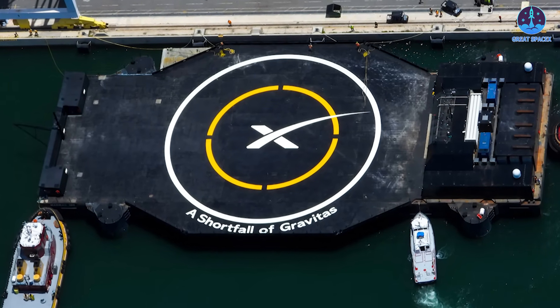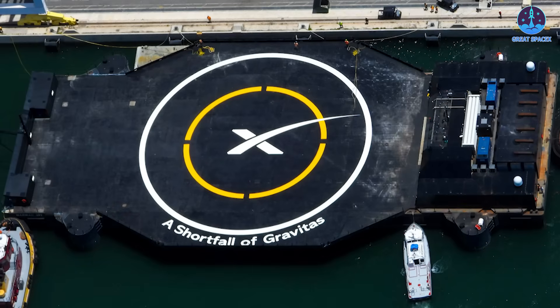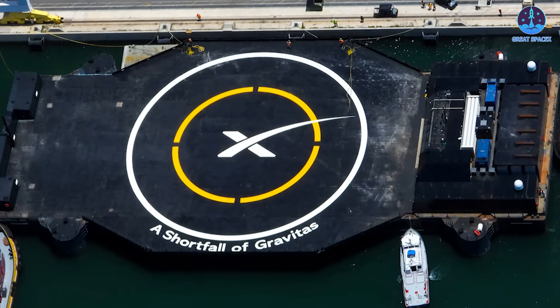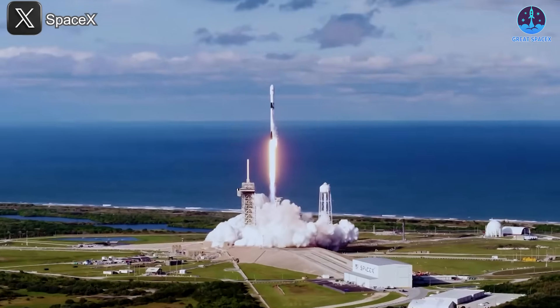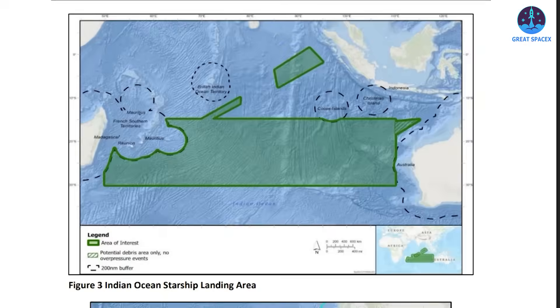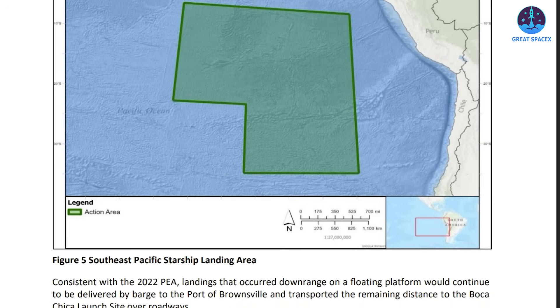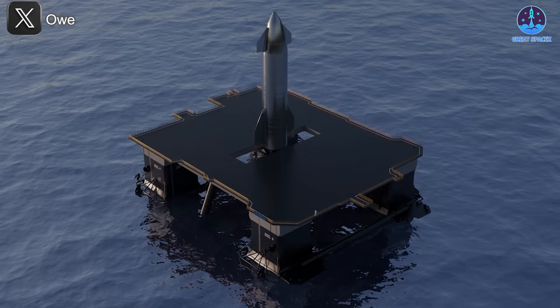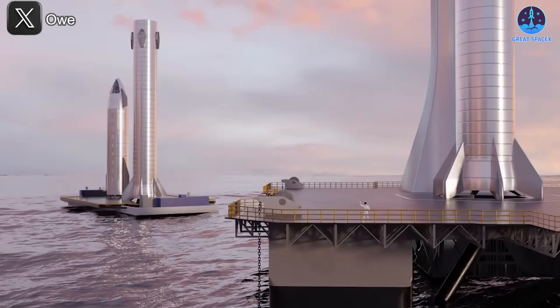Drone ships also add unmatched flexibility to recovery operations. Because these vessels are mobile, they can be positioned virtually anywhere at sea to align with the flight trajectory — making recovery easier and more precise, particularly when launching to high-energy or polar orbits. SpaceX has already demonstrated this global potential by partnering with countries like the Bahamas. With Starship, the company is aiming even higher, and the FAA's final tiered environmental assessment confirms SpaceX's intention to scale the strategy for larger vehicles.